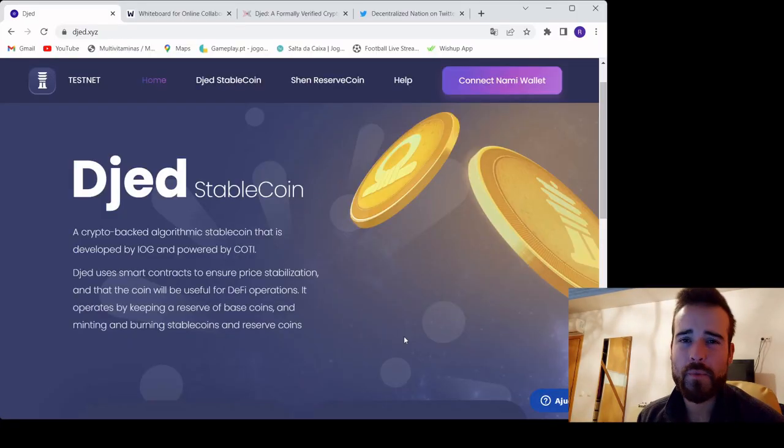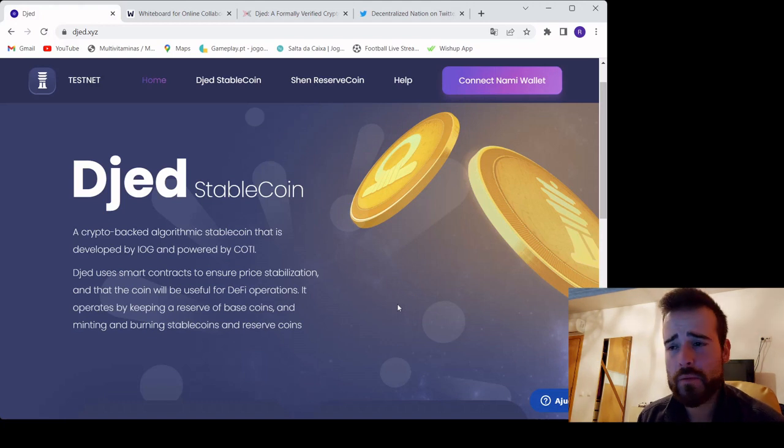In this video we'll talk about JET, we'll explain it in a very simple manner, and also talk a little bit about why I believe algorithmic stablecoins are actually super important. Yes, they have a really bad reputation, but the truth is they have so many benefits. The thing is, we didn't get it right — that was a big problem so far with algorithmic stablecoins.